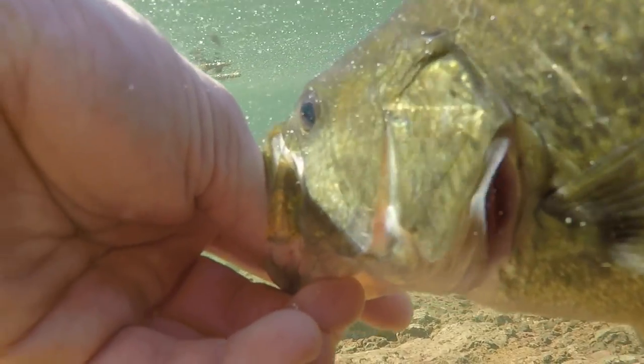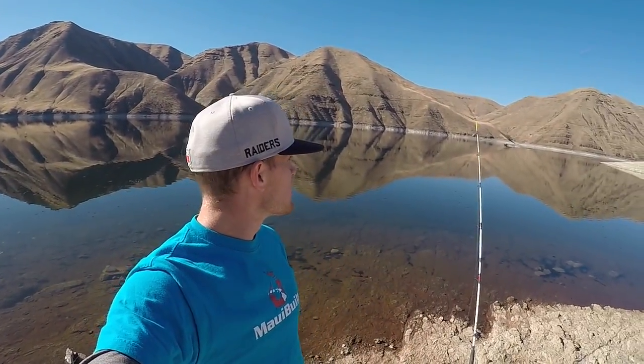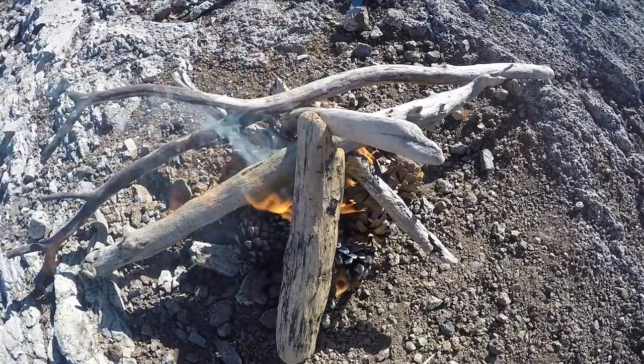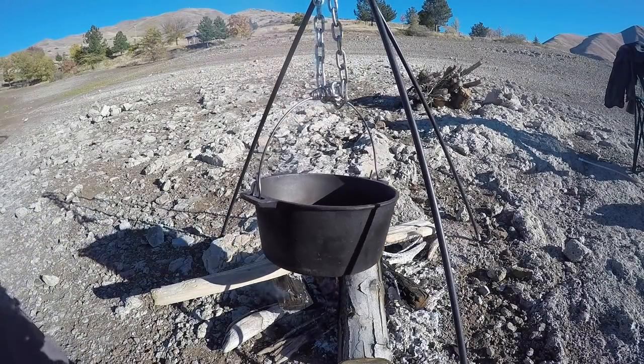All right, so we just got the one largemouth. I've got both catfishing rods out now though. I'm going to go bring some wood down here, we're going to get a fire going. I'm going to get that catfish filleted up — it's about four o'clock right now and I'm starting to get a little hungry, so we're going to get a fish going.